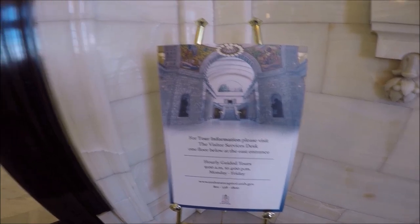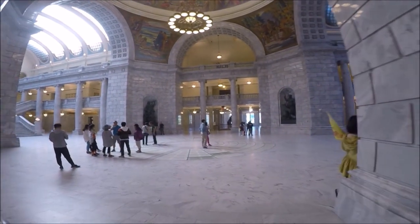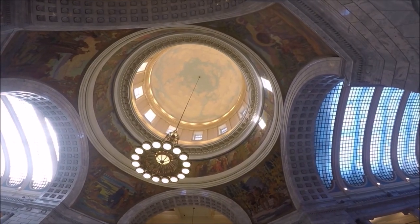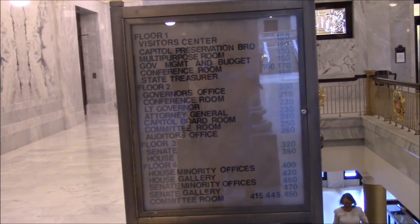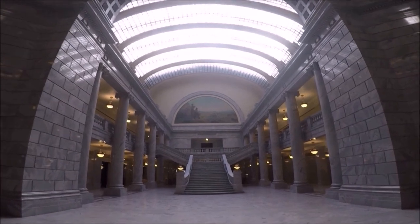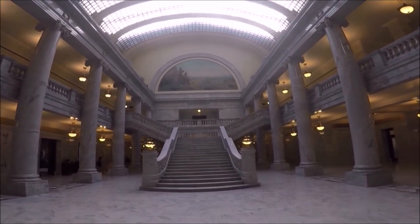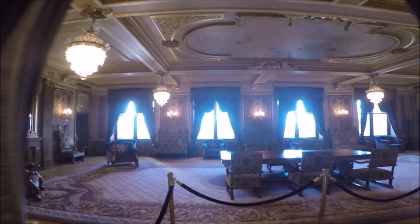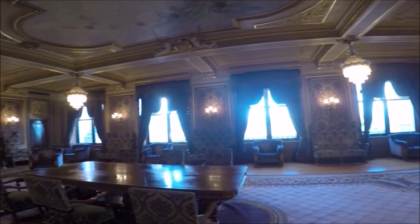Guided tours of the Capitol building are available Monday through Friday, but more on that later. Once we got inside, all I can say is wow. The floors and the matching grand staircases on each side are made from Italian marble, and painted on the rotunda ceiling are giant colorful murals depicting Utah's history and heritage. No wonder this building is registered on the National Register of Historic Places. The Capitol building has five floors. Floor one is the visitor center, floor two is the main floor and the grand entry where the office of the governor of Utah is located, and the third floor has the entrance doors to the Senate and the House of Representatives.